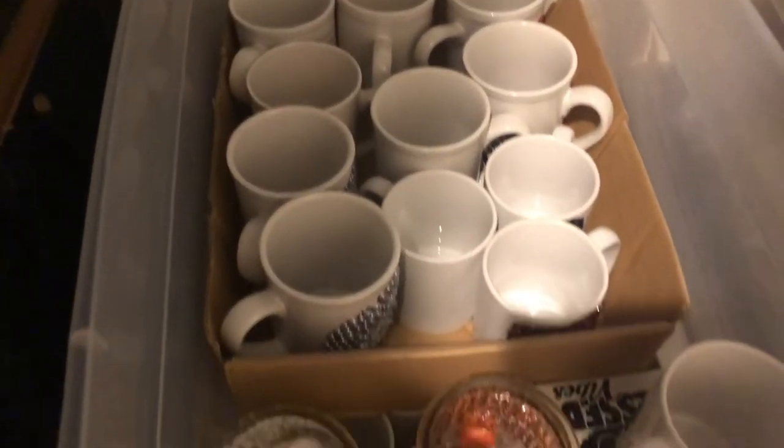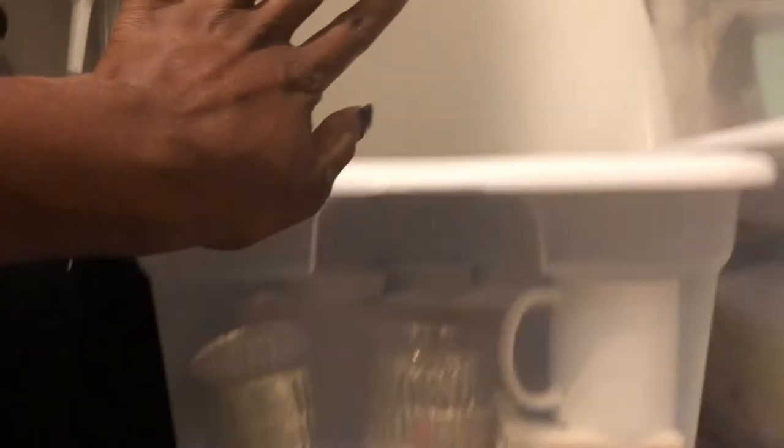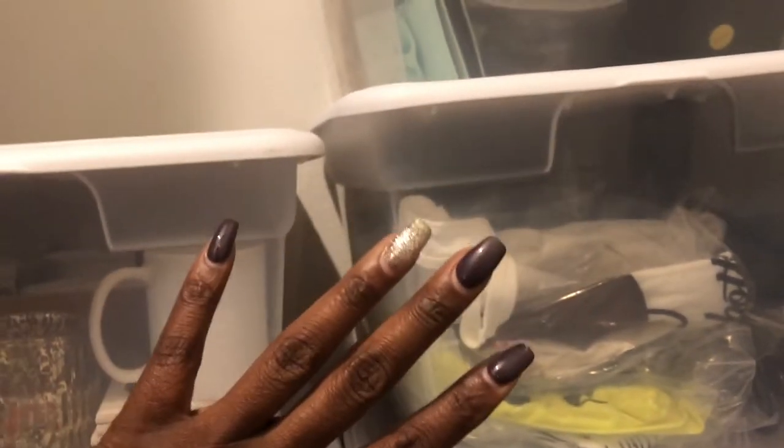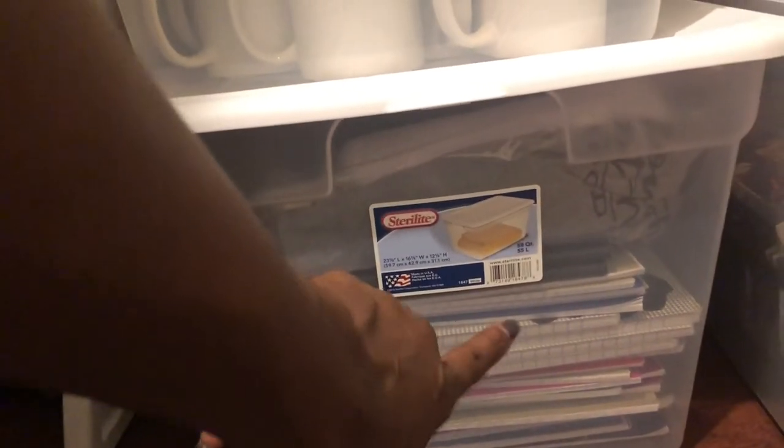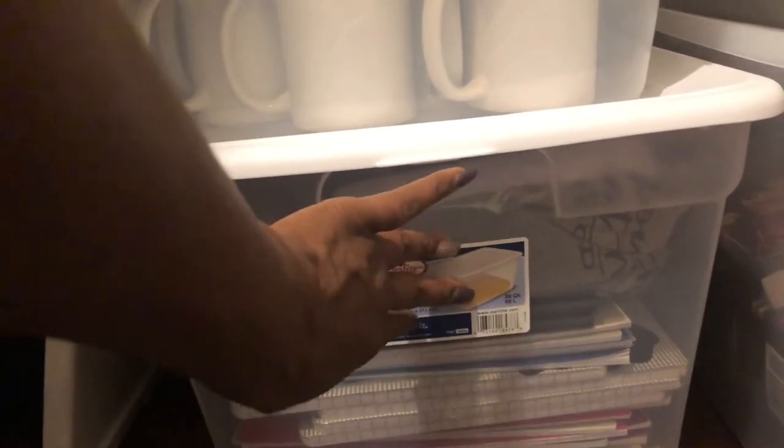These are all my mugs I've already sublimated. This container has shirts I've made — wrapped in plastic, done with sublimation, ready for the vendor table. These are all my books that I've written — extra copies for when I sell them. All this stuff in this closet is what I can sell, so when I get orders from my website I can come right here and grab it. My notebooks, journals, mouse pads, and everything I've already created is in these containers.